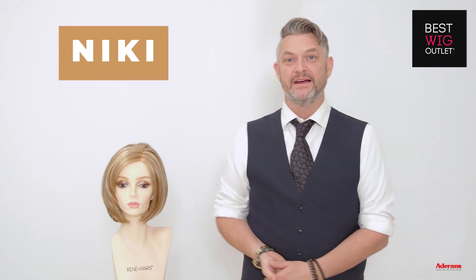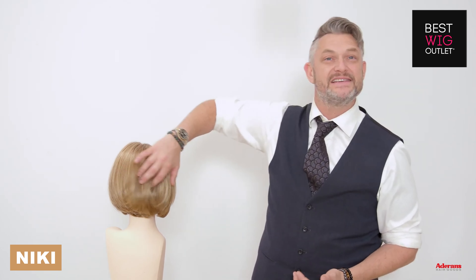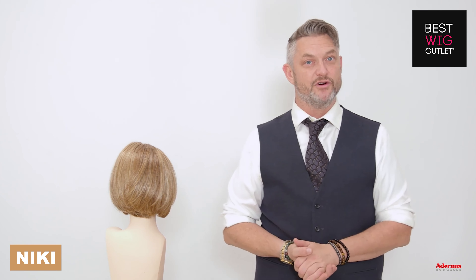You can see we've got that gorgeous shape cut right the way into the neckline. We've got the layers which are like invisible layers, so they run into the back giving texture and shape and movement.